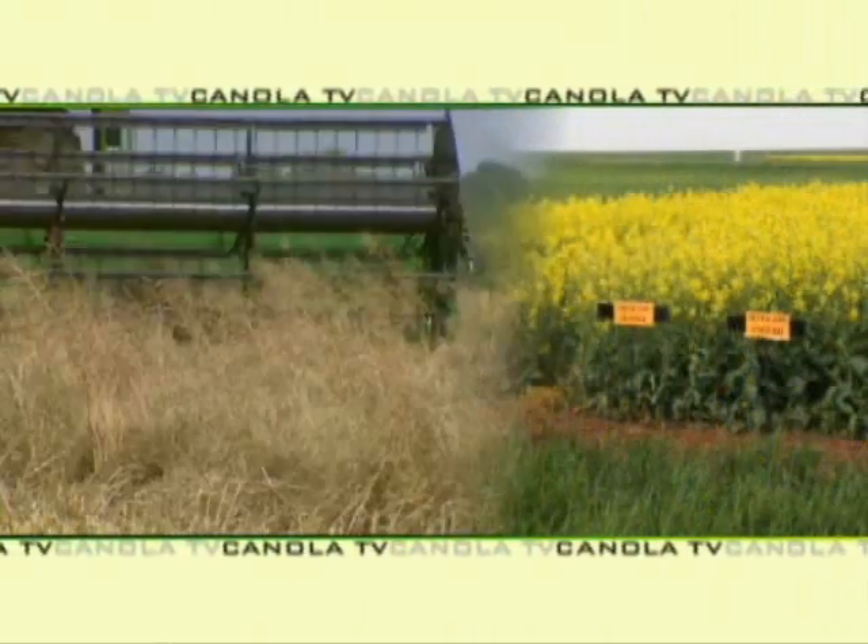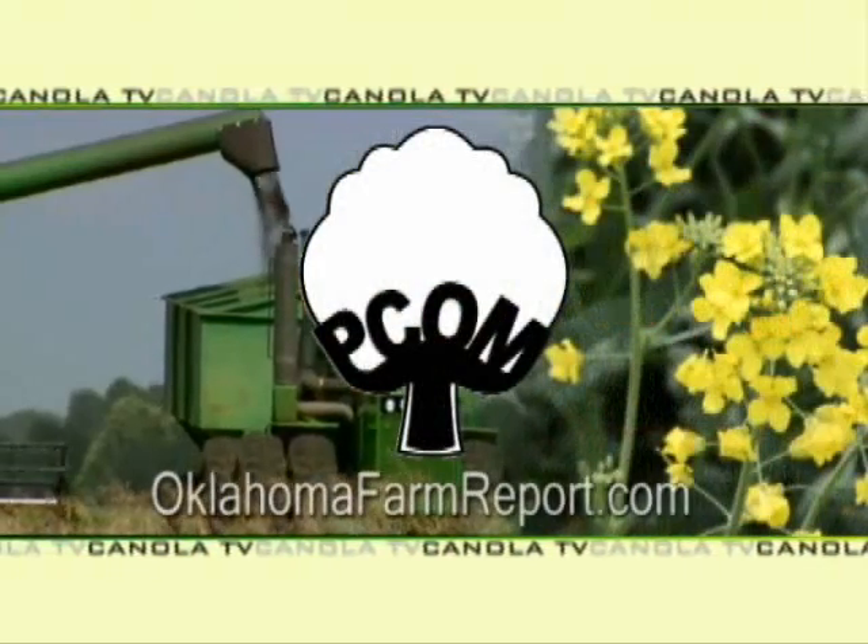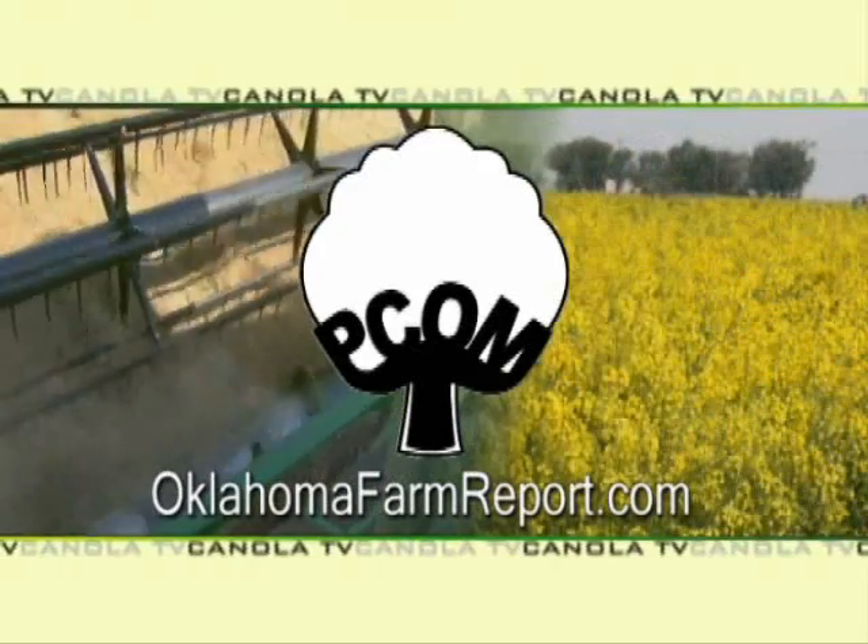Thank you, Mark. Mark Boyle is joining us today from here in Canadian County. He's with OSU and one of our state canola experts when it comes to this relatively new crop that we've got here in the state of Oklahoma. For Canola TV, I'm Ron Hayes. Canola TV — a service of PCOM and produced by OklahomaFarmReport.com.